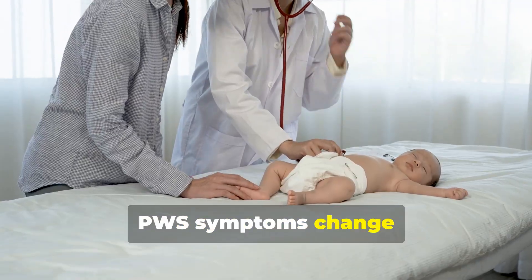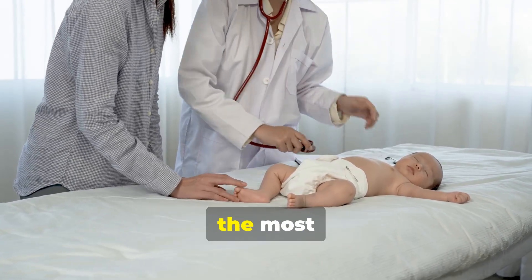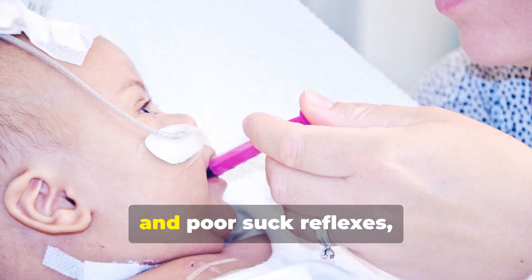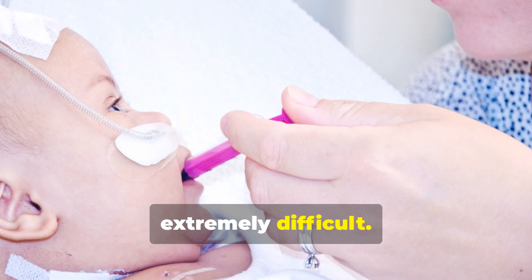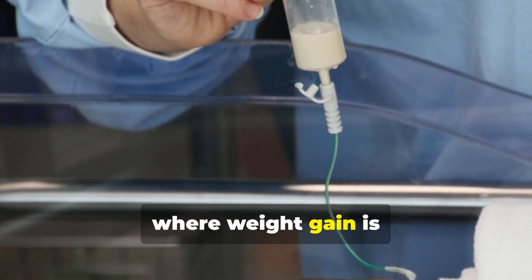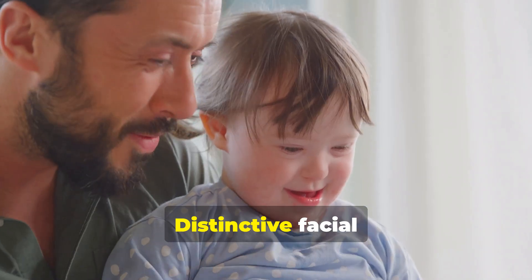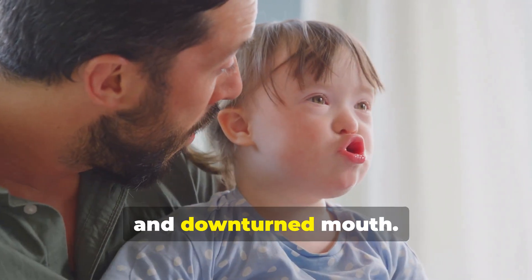PWS symptoms change dramatically with age. In newborns, severe low muscle tone or hypotonia is the most recognizable feature. Babies are limp, have a weak cry, and poor suck reflexes, making feeding extremely difficult. This is paradoxically the only stage of life where weight gain is actually a problem, often requiring feeding tubes. Distinctive facial features include almond-shaped eyes, thin upper lip, and downturned mouth.